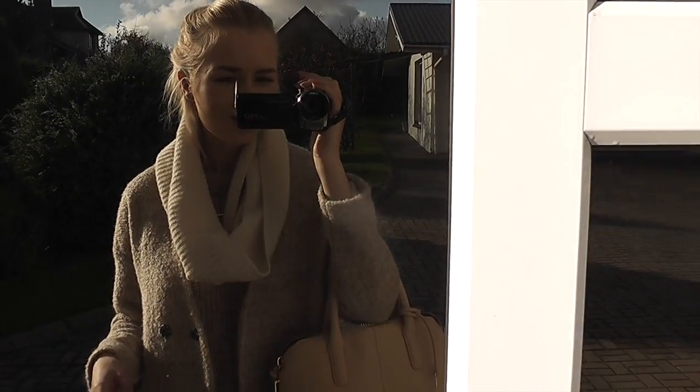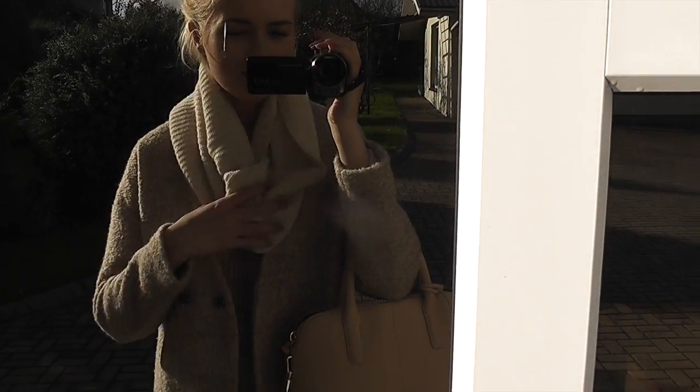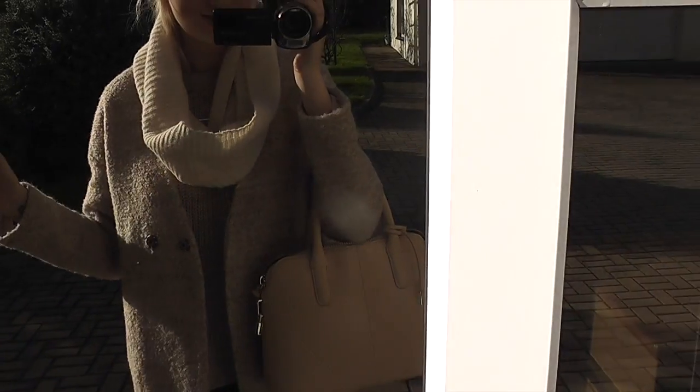I'm wearing a Choice coat which I absolutely love, and my beige nude pointy booties from Zara that I got last year. So I'm very beige today, and it got so sunny I have to put my sunnies on because the weather just got really really nice all of a sudden.